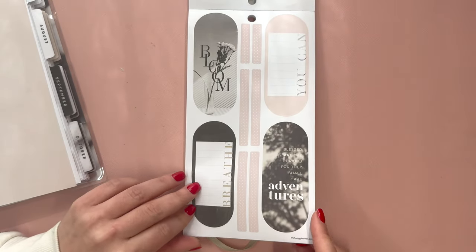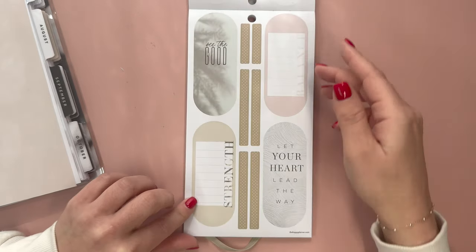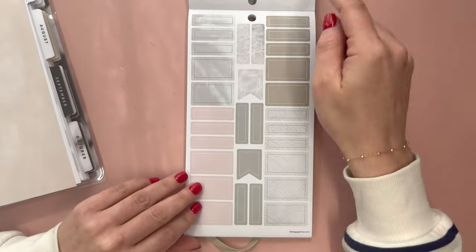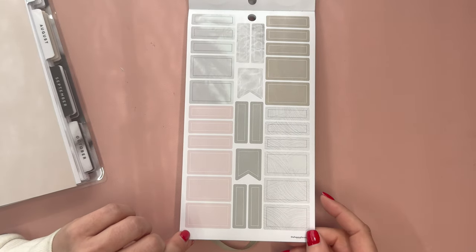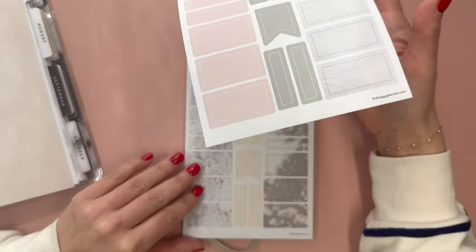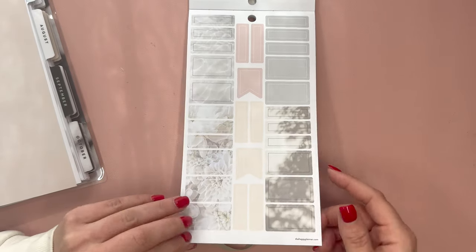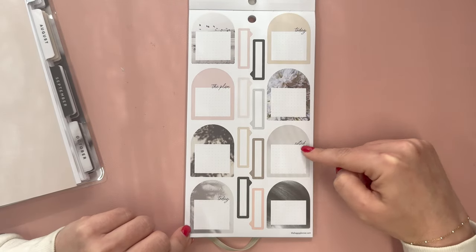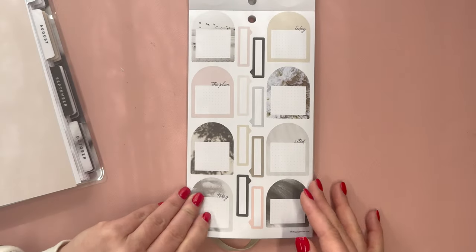The sticker strips read: bloom, breathe, you can, blessed are the curious for they shall have adventures. We have see the good, let your heart lead the way, balance and strength. And these really beautiful boxes — I love that these are shaded but light enough that writing in black pen you'll be able to see over them. Some more shaded boxes. Then sort of these half arch stickers with boxes: today, noted, in the plan — two pages of those.